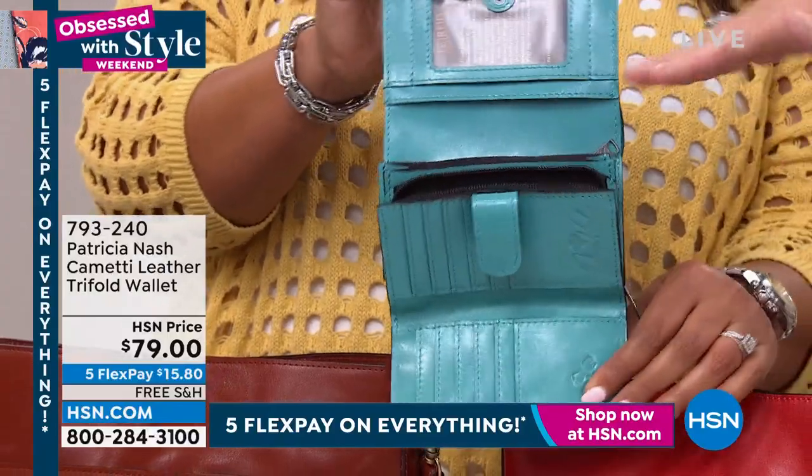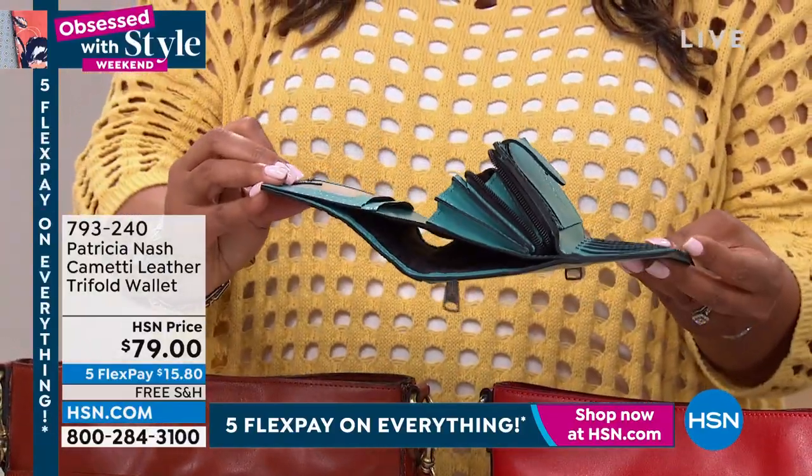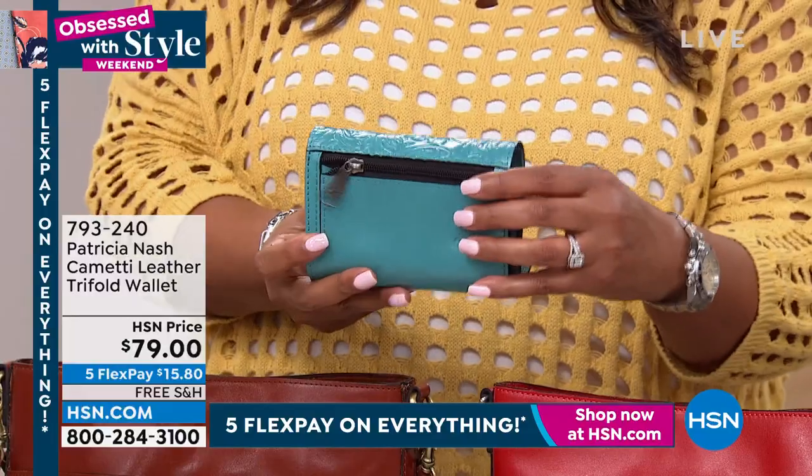Obviously it's a tri-fold, but it's got so many compartments. It's got credit card walls, zippers, even a part on the side where the money goes in — your dollars on the side.